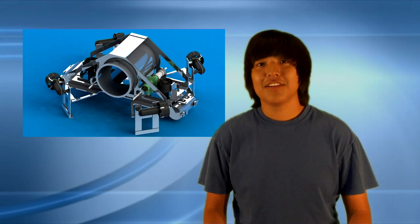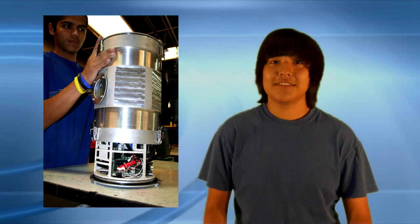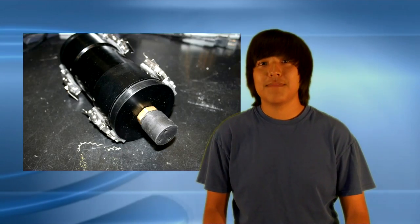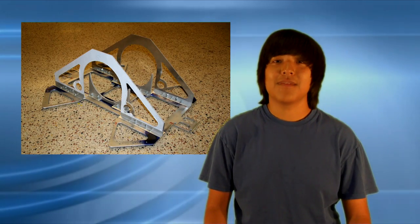On our AUV we can also drop markers and shoot torpedoes. The structure of the AUV is all aluminum with three pressure chambers and a three-piece internal frame. One of the pressure chambers houses all of the AUV's electronics, while the other two house both of the lithium polymer batteries. The three-piece internal frame consists of the main frame which is mounted horizontally, while the other two minor frames are mounted to keep the hull in place.